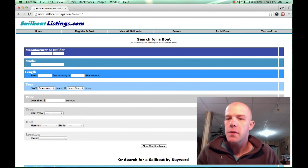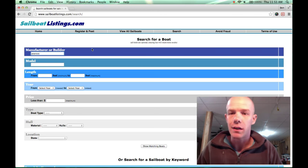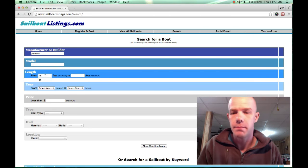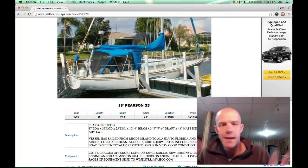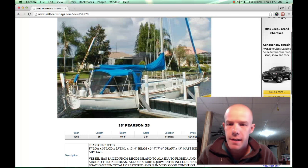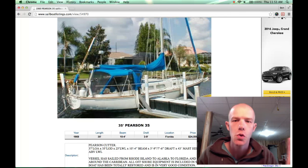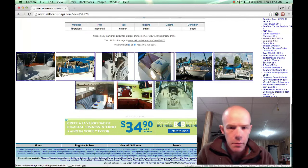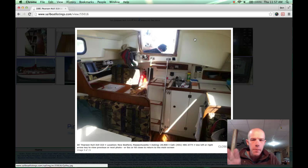The boat that is currently at the top of our list — one we might go see in a week or two and possibly make an offer on — is a Pearson 35. It's only two feet longer than the Morgan Out Island. It's also a single-masted boat with a roller furling headsail. This particular one has a completely enclosed cockpit with lots of shade and mosquito netting, which is nice. Here's a picture of the Pearson 35 looking toward the cockpit from inside the cabin — you can see the stairs leading up out of the companionway and a galley sink.